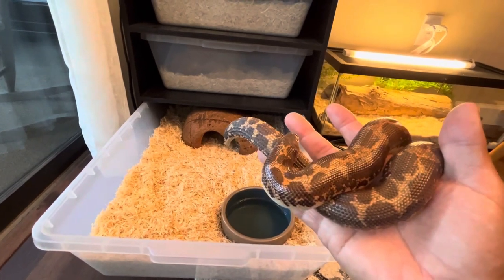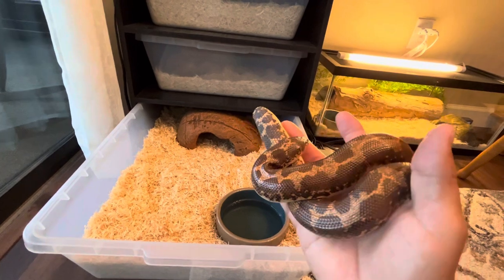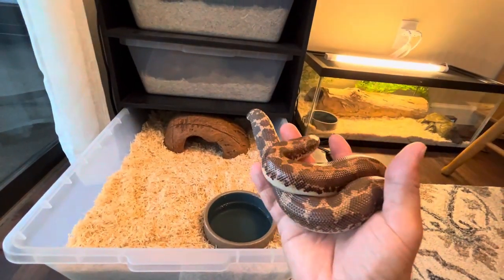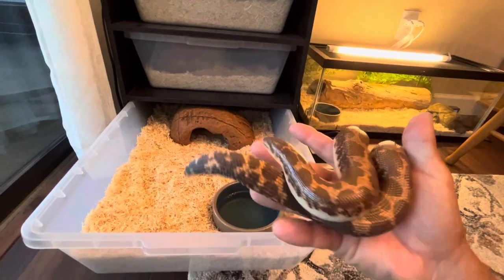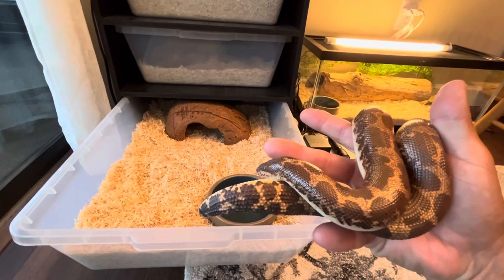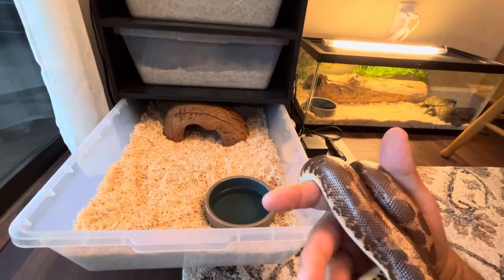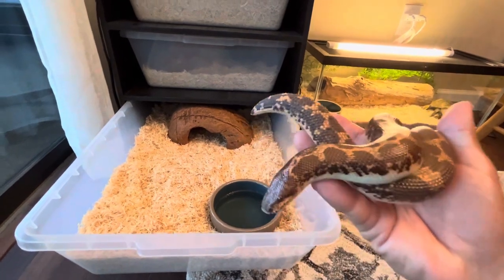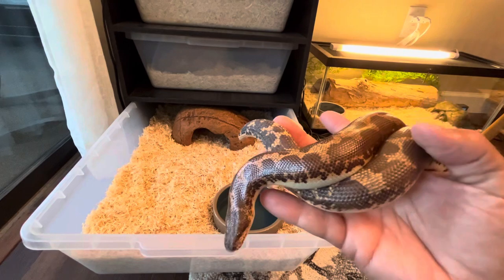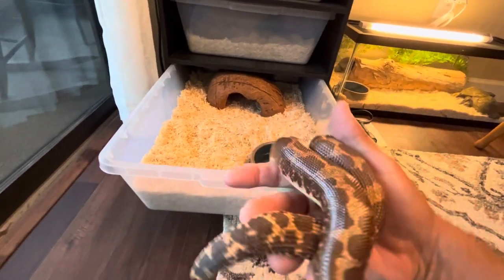She ate for the first two months — one rat pup every week for the first two months. Then right around June she stopped feeding for about two months. She just came back on two weeks ago, the end of July — she ate a rat pup. And then just this past Sunday she ate another one, so she's back to feeding.